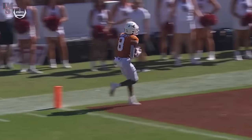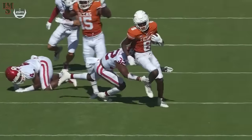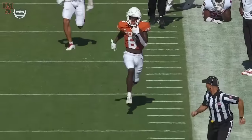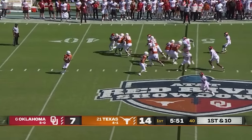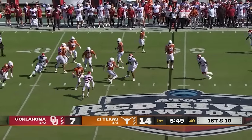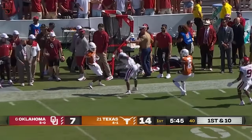When Steve Sarkisian, who's been at Alabama, tells you this guy's special, it gives you an idea of what he can do with the football. Thompson wanted to take a downfield shot, now does deliver a strike, and the catch is made by Worthy.